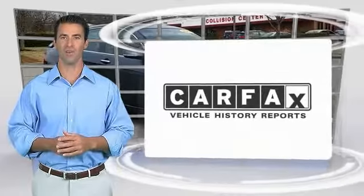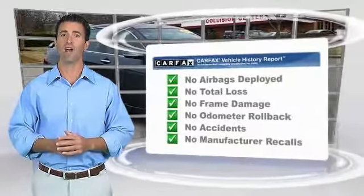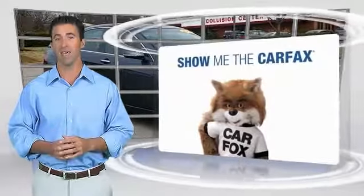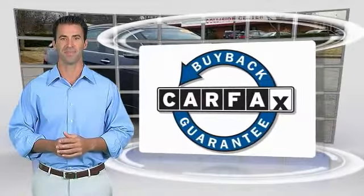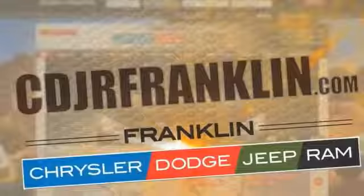Here's another high-quality vehicle with the Carfax Vehicle History Report. Be sure to find a complimentary copy of this report online or contact the dealership. This vehicle qualifies for the Carfax Buyback Guarantee. Thanks for shopping with us. For more information, visit cdjrfranklin.com.